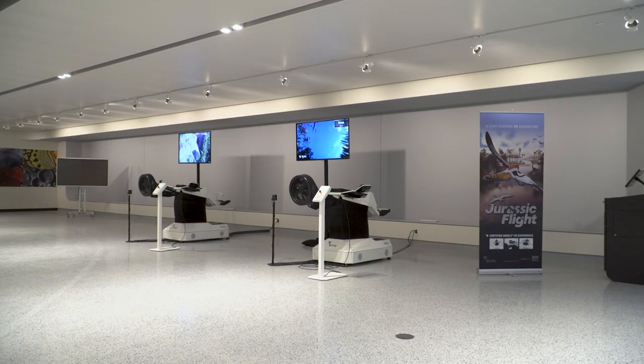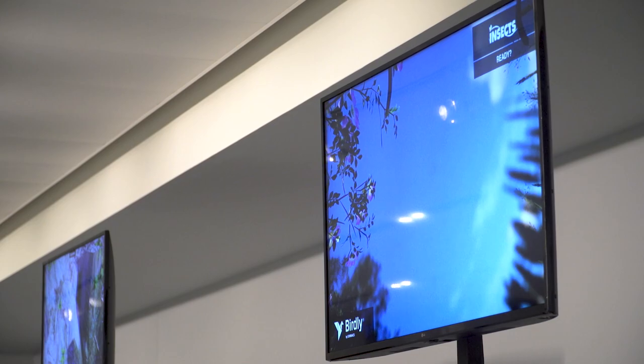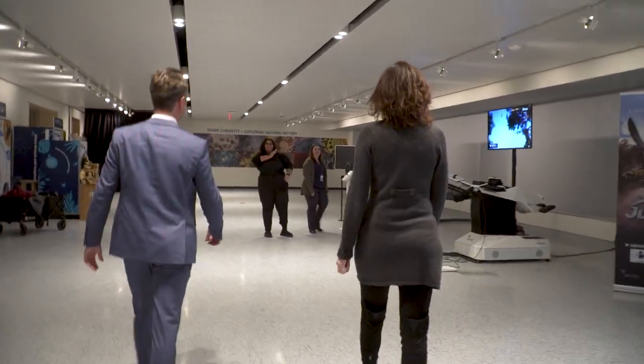That's called Birdly. That's our new virtual reality experience — and it's not just virtual reality putting goggles on, it's putting goggles on and getting onto a flight simulator. Oh, can we do that? You can definitely do that. All right, we're coming at you.